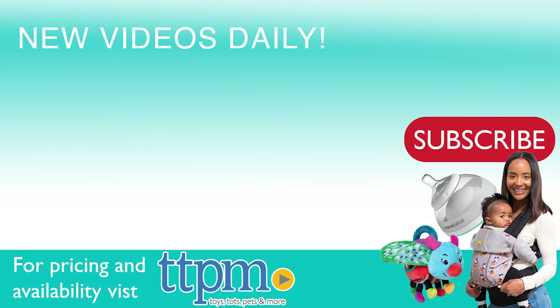For where to buy and current prices, come visit us at TTPM, and don't forget to subscribe to our YouTube channels for more reviews every day.